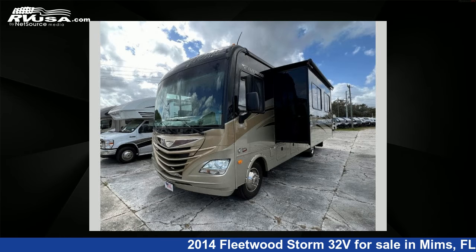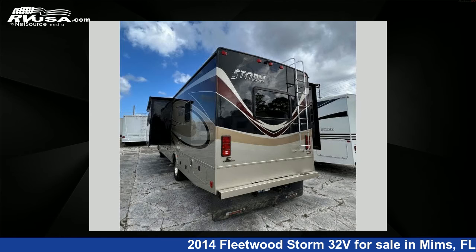This used Fleetwood features two slide-outs, sleeps five, and 60 gallons fresh water capacity.